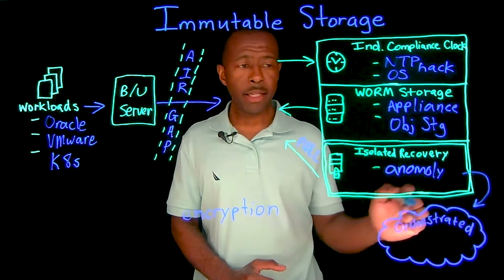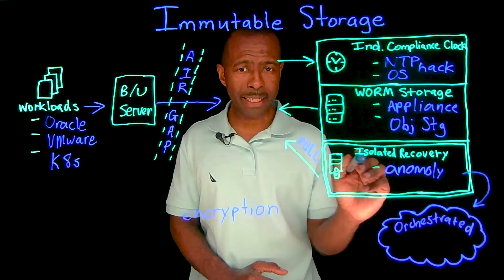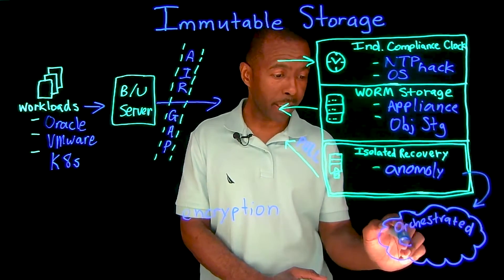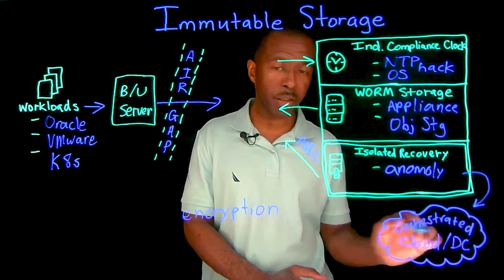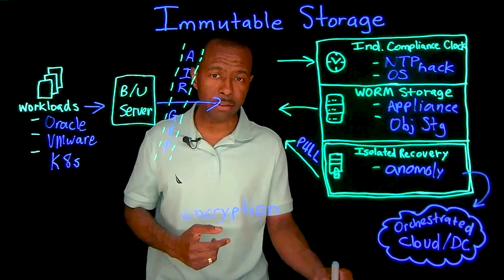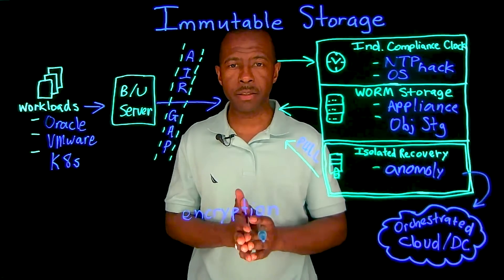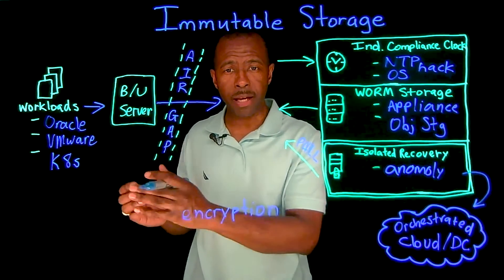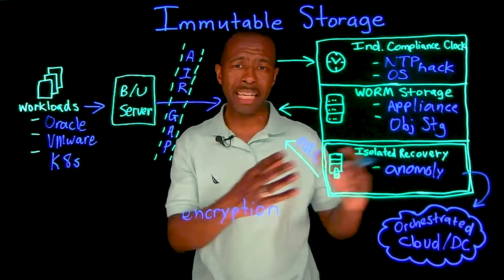You want to rehearse all of your different recovery mechanisms so that when ransomware hits, you are ready to go — and you can do that in an orchestrated fashion. The data in your isolated recovery environment can be recovered to the cloud or back on-prem into a non-production data center.